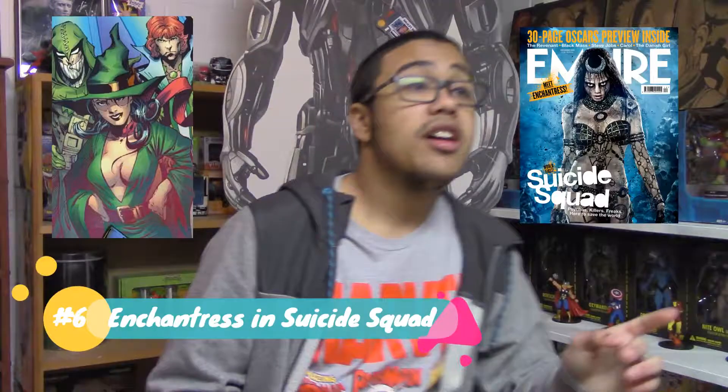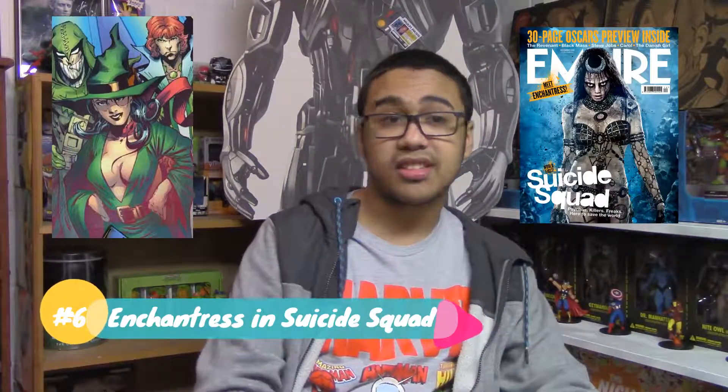Number 6 is Enchantress in Suicide Squad — and not all of these are terrible, because I actually really liked her costume. Cara Delevingne looked great as Enchantress. But her costume was nothing like the comic version, where she's typically in a green witch-type look. They sort of combined the original with the new, but it doesn't really scream Enchantress.